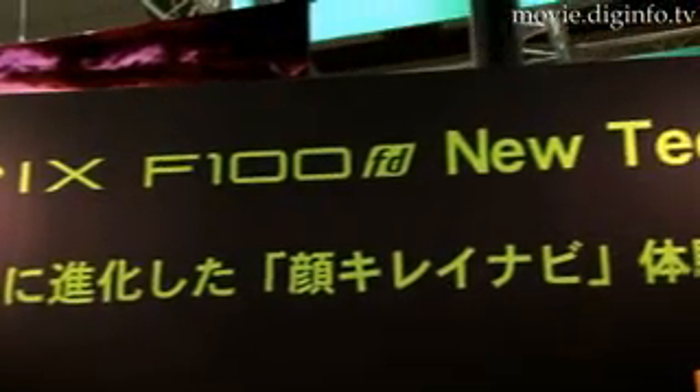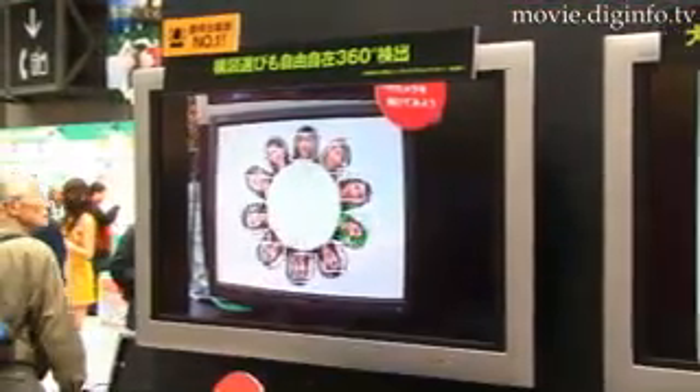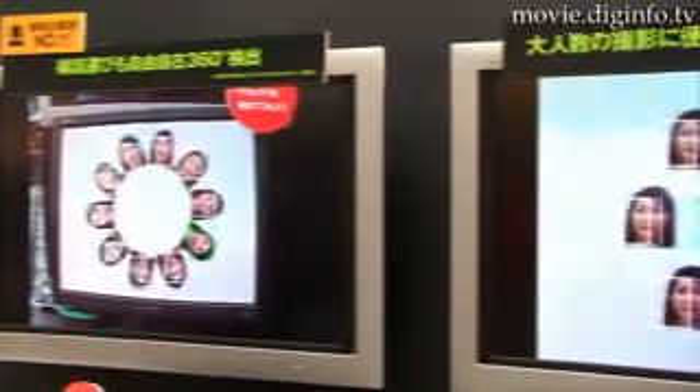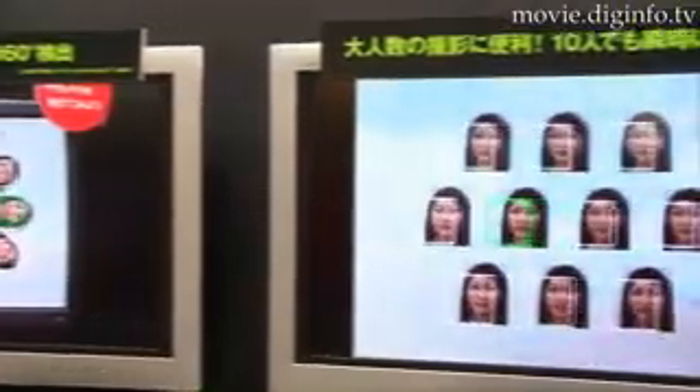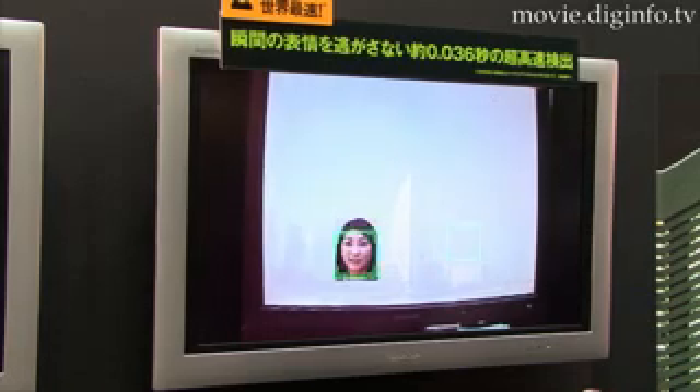The Face Detection 3.0 function provides the world's fastest face detection speed of 0.036 seconds. In addition, the conventional face detection range was further expanded to enable face detection of faces rotated over the entire 360-degree range, including faces that are upside down.